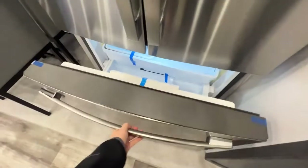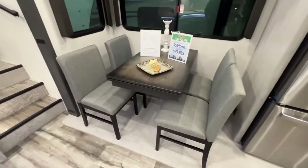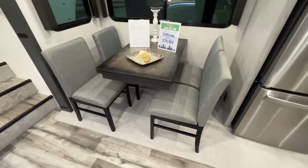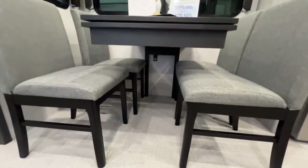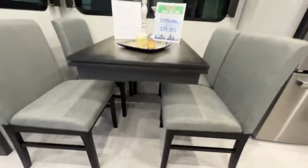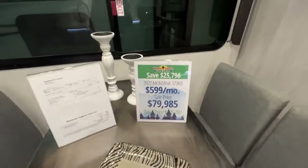Stainless steel refrigerator — this thing is massive — with a freezer door down below. And then you have your freestanding dinette with extended tabletop space and very comfortable, plush seating. The legs of the table are mounted against the wall so your knees will not be hitting it. Our sale price ends up being $79,985 for this leftover 2022.